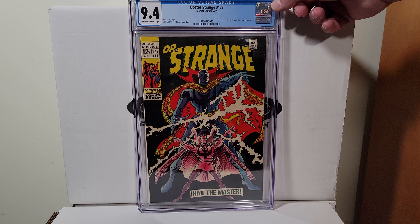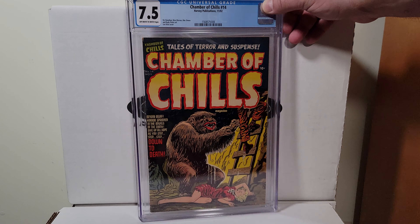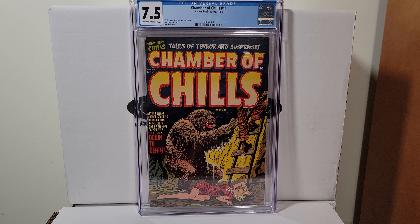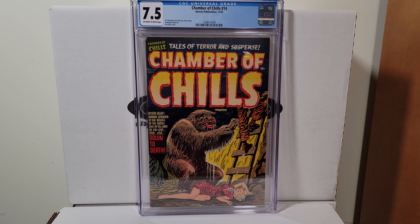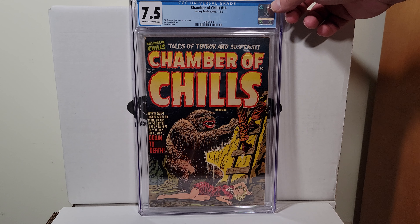Maybe someday I'll get a decent one. Alright, we're going back to the golden age — Chamber of Chills 14, Harvey Publications, 1952. It's a 7.5 with off-white to white pages. Lee Elias cover. Fantastic series, expensive books, not many on the census.